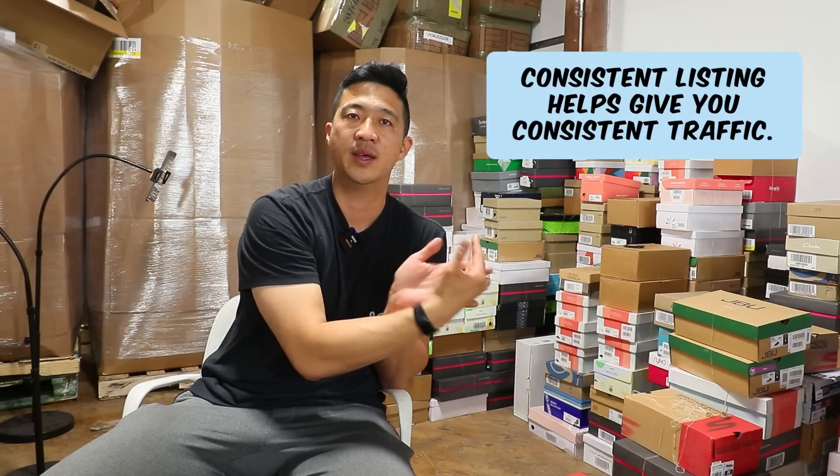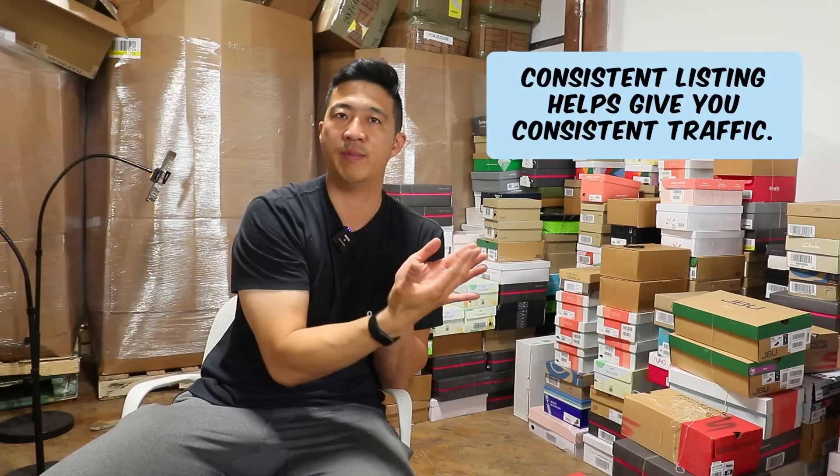If you list consistently every single day in one category, eBay's algorithm will give you a similar amount of traffic every single day in that category. This is why some people will say, I have a really good item listed — why isn't it selling? Why is there no traffic, no watchers? It's because that's out of the ordinary for you to list that type of item. So it's out of the ordinary for eBay to give you traffic. Versus if you list the same kinds of things every single day, eBay has an idea of what kind of customers to send you. eBay's algorithm is designed to help customers find what they're looking for, and you need to be the person providing that best in order for eBay to recommend you.